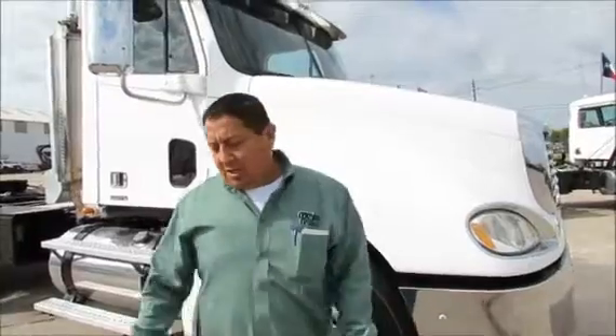Hi, I'm Rahul with Porter Truck Sales. I'm going to show you one of my Freightliners here. I have several of these in stock. These are 07s, C13 cat, 430s with 10 speeds.